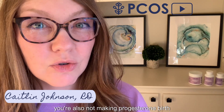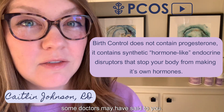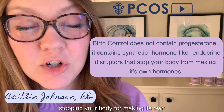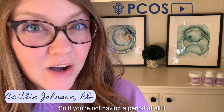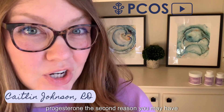Also, side note: if you're on hormonal birth control, you're also not making progesterone. Birth control is not regulating your hormones, like some doctors may have told you. It's actually giving you synthetic hormone-like endocrine disruptors, basically stopping your body from making its own hormones. So if you're not having a period at all, if you're on hormonal birth control, or if you're not ovulating, you're not making progesterone.